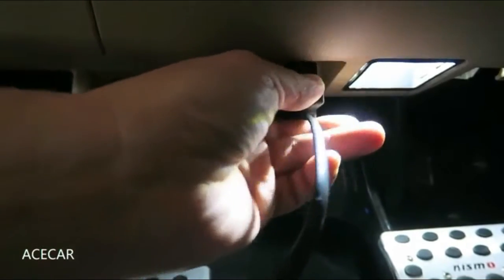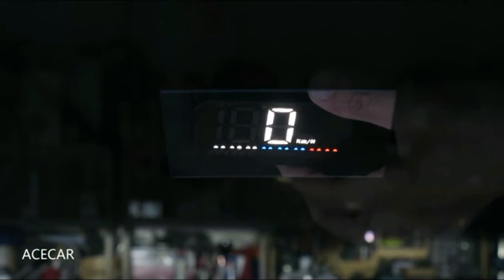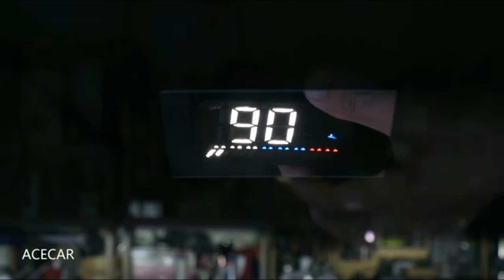Number three: the HUD, or head-up display, projects driving data onto the front windshield, such as speed, RPM, water temperature, voltage, mileage, and more. The HUD avoids the danger of drivers looking down at the dashboard, ensuring driver safety by keeping data visible on the front window.